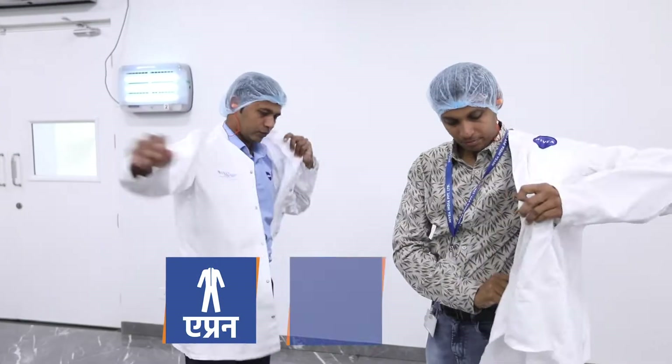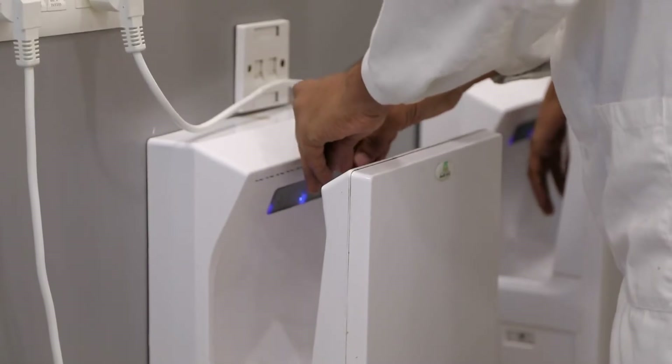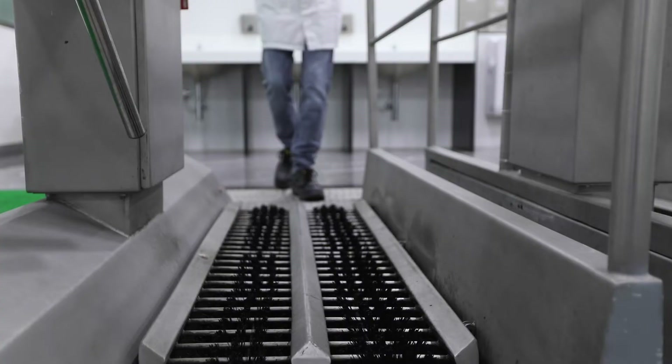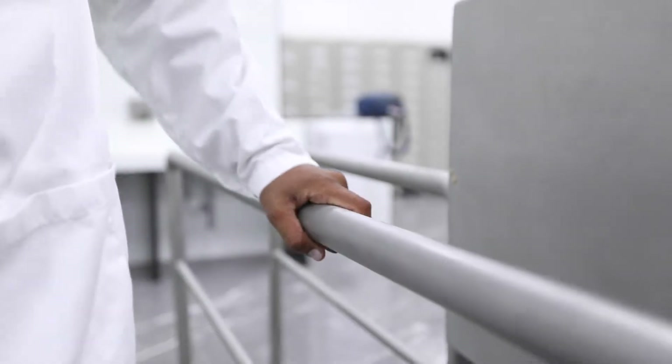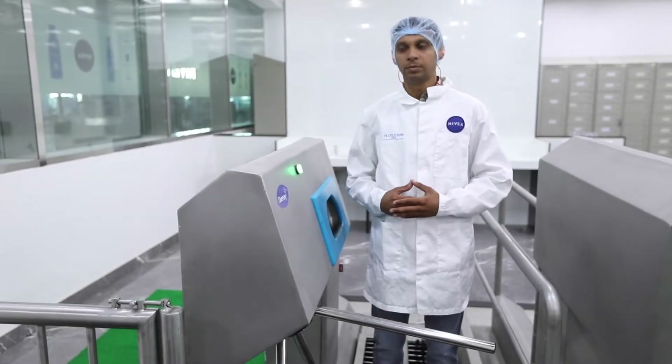While entering the white area, an apron is mandatory to wear along with a hair net, ear plugs, and glasses, followed by cleaning of hands. All visitors are also required to pass through the automatic shoe-cleaning machine for sanitization.